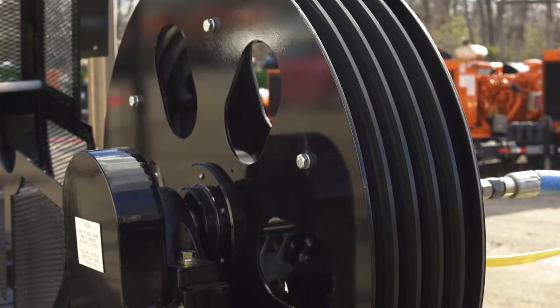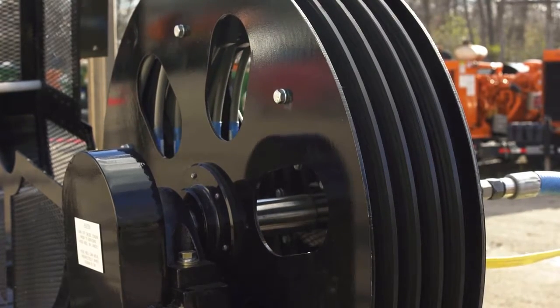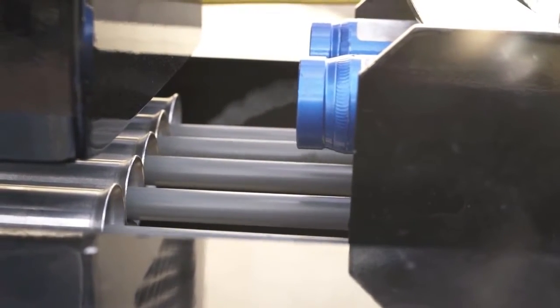Another added design feature is the internal hose brake that utilizes a disc-style braking mechanism that keeps lances securely in place without any loosening or unraveling of lines during transportation.